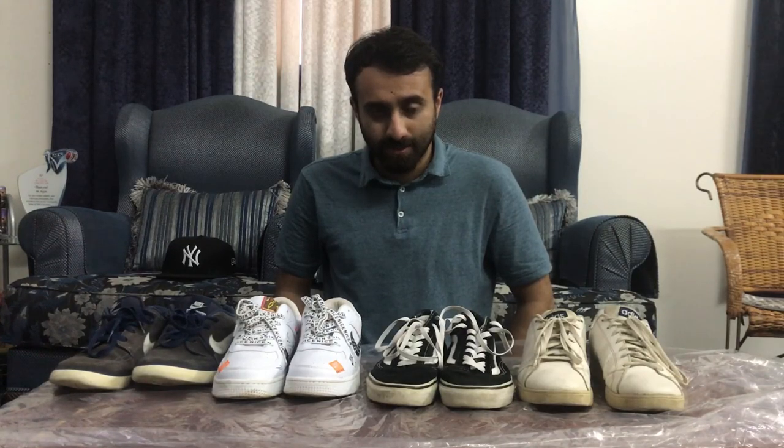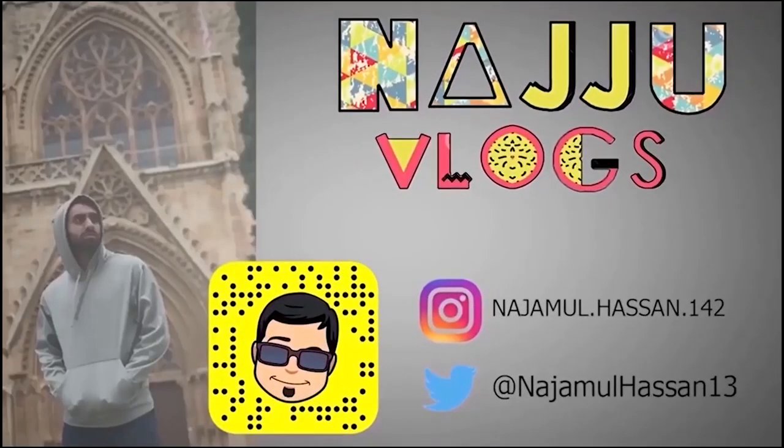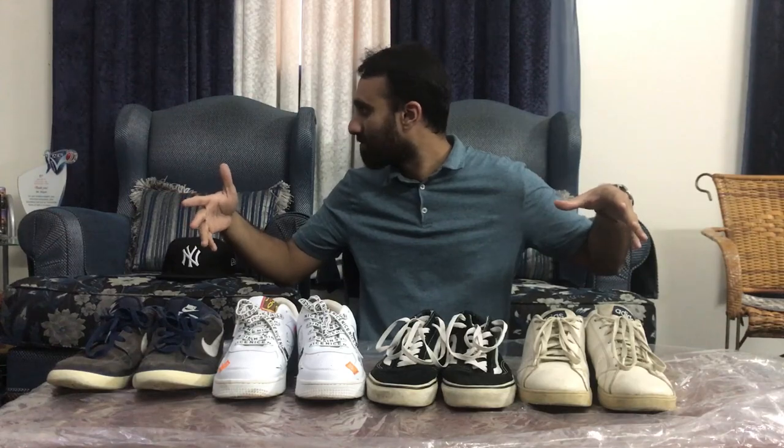This is just a small shoe collection, ladies and gentlemen. Like and subscribe! Till the next time — the shoe blog is over and out!